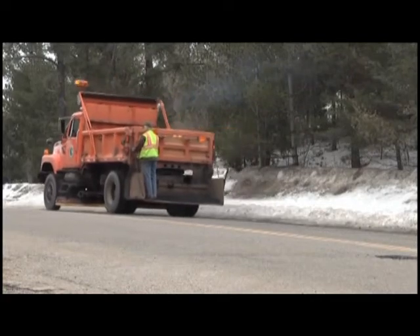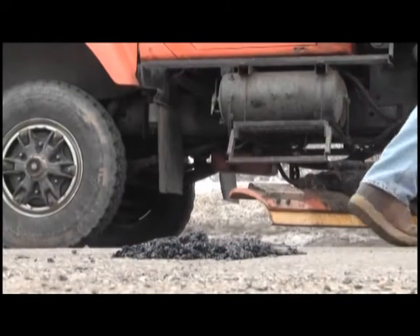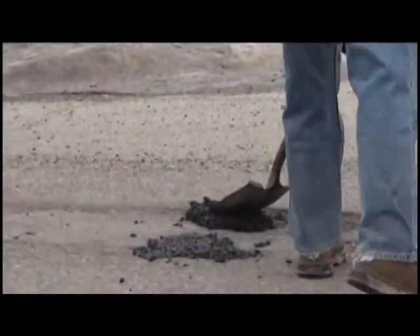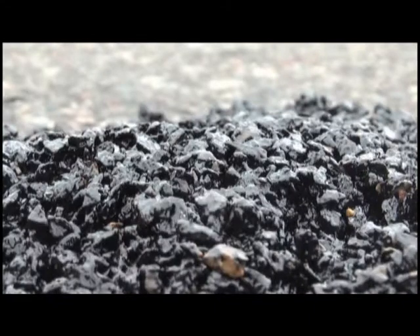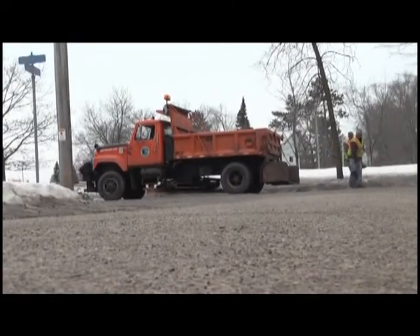They expect the pothole situation to be so bad this spring that they're planning ahead with resources. We've just purchased over 90 tons of patch material, so we're ready. And at anywhere from $115 to $120 per ton, they're looking at spending close to $10,500 on patch material alone. Fortunately for them, they received $179,000 in grant money to help with these spring project costs.